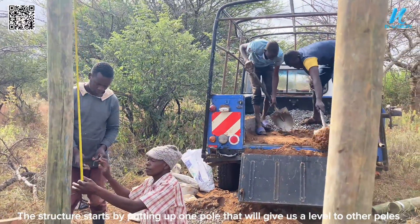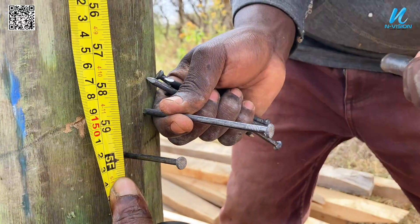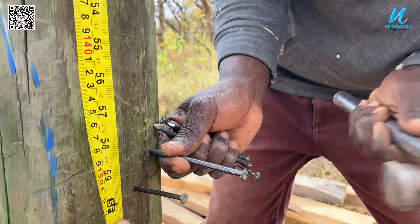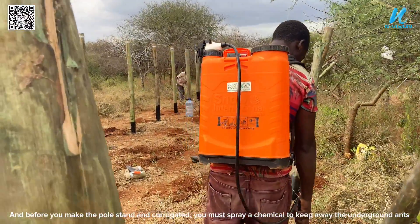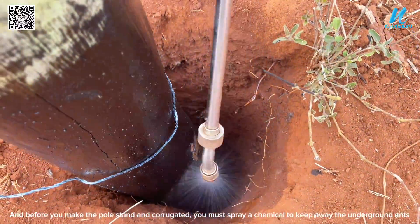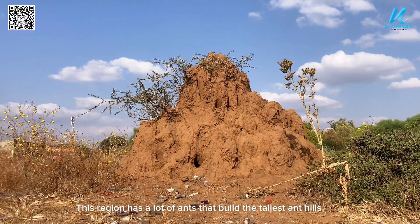The structure starts by putting up one pole that will give us a level reference for the other poles. Before you make the pole stand and corrugated, you must spray a chemical to keep away underground ants. This region has a lot of ants that build the tallest anthills.